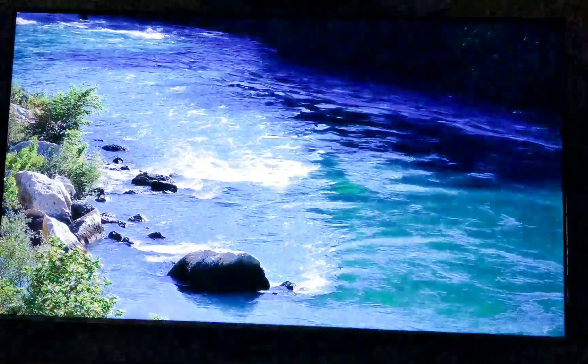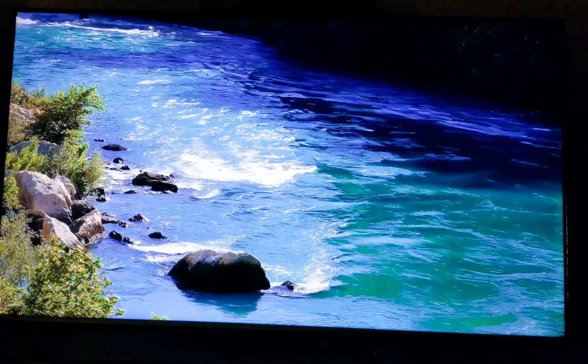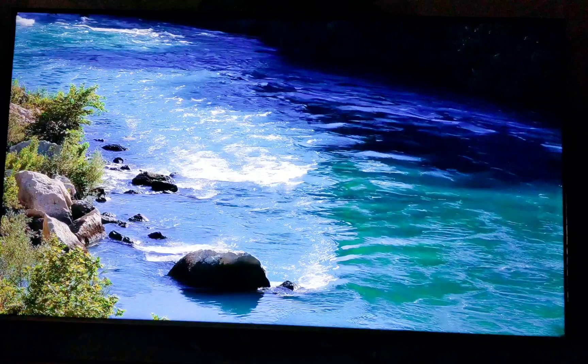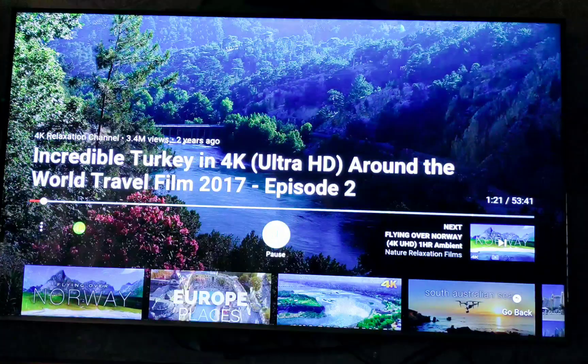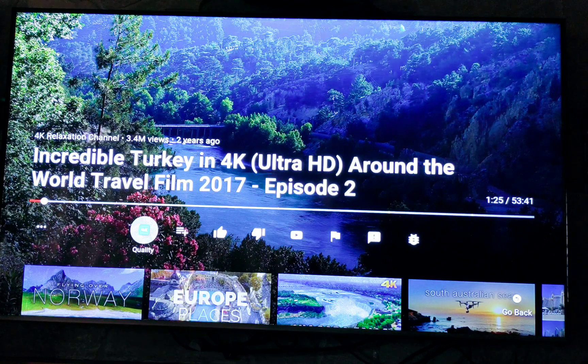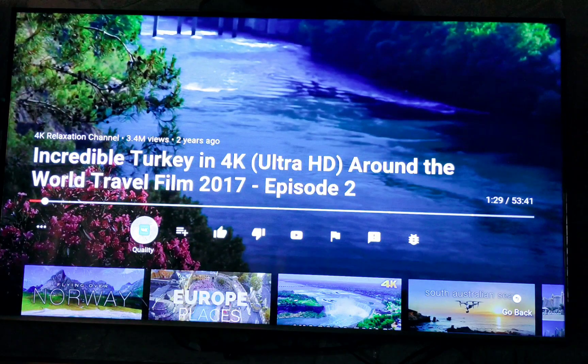I'm letting you guys see this video to show that it doesn't stop, buffer, freeze, or get stuck in any way. Just to clarify and show you again — it is playing on 4K.